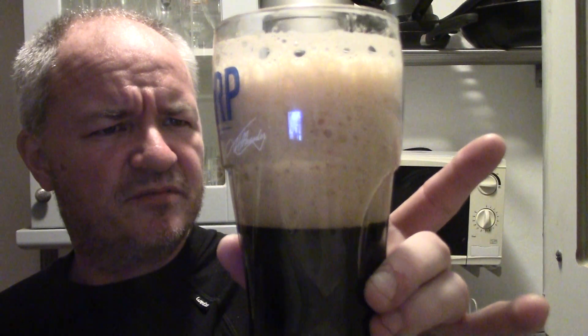So massive head on it, near black in color with a tan head. It looks lighter on the video than it does in front of me. There's smokiness on the aroma, malt and smoky. While I wait for that head to go down I'll drink some out of the bottle — about half of it left — pour a bit in, top it up a bit. There we go.